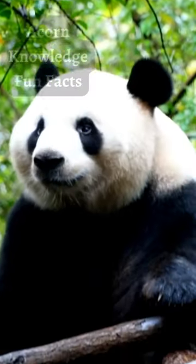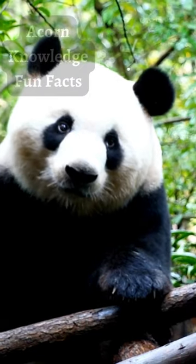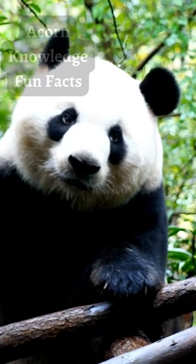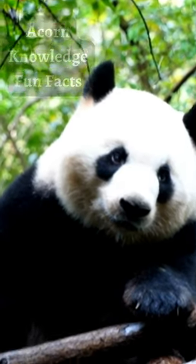The giant panda is one of the few species of bear that do not hibernate in winter. Instead, they will move from their high elevation homes to warmer areas in lower elevations in order to continue to enjoy bamboo.